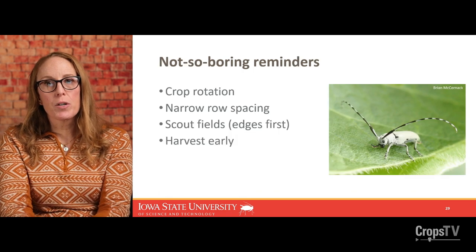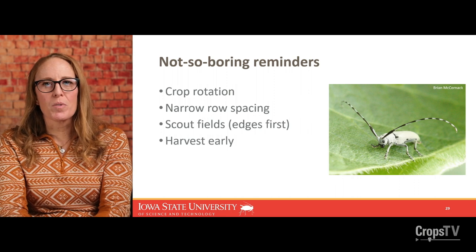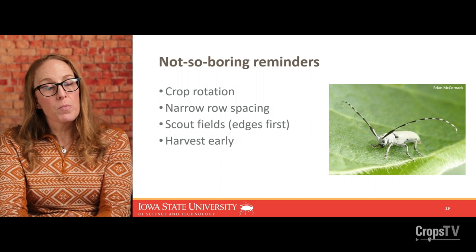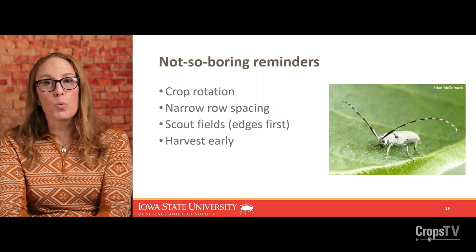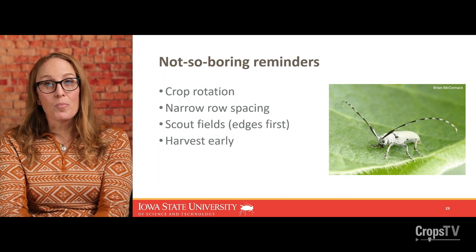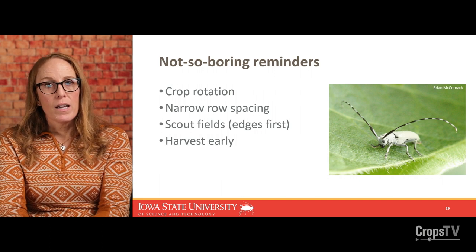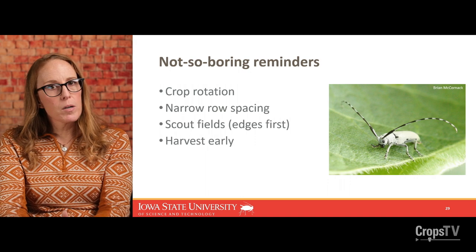Some final takeaways for Dectes stem borer management: crop rotation is key — mix it up as much as possible and consider further diversifying crops on the farm and in the landscape. I definitely recommend using narrow row spacing to prop up infested plants so they don't fall on the ground and get missed by the combine. I highly recommend scouting fields starting at the edges in late July and early September to help direct your harvest plan. Harvesting those infested areas or fields first can really help minimize yield losses. I'd like to thank Brian McCornack for all his help teaching me about Dectes — it's a new pest for me — and I appreciate you watching this episode of Crops TV.